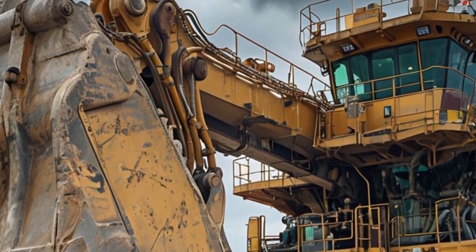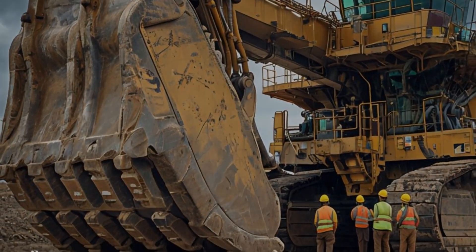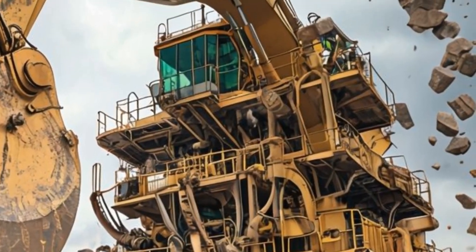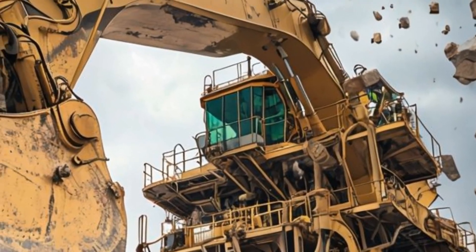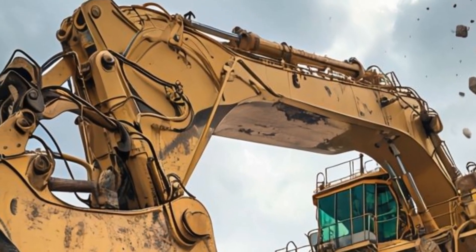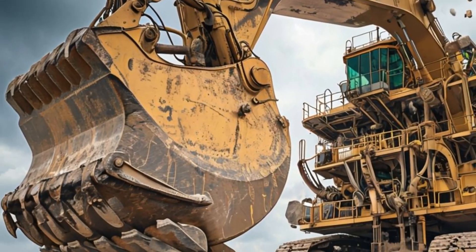The 7495HF is more than just a machine — it's a testament to Caterpillar's engineering expertise and commitment to pushing the limits of what's possible in mining operations. Whether it's digging through dense rock or moving mountains of material, this excavator sets the standard for reliability, power, and innovation.